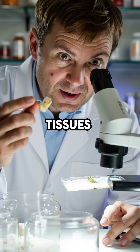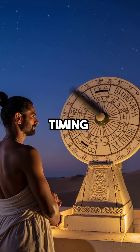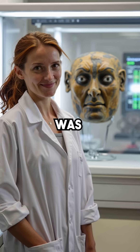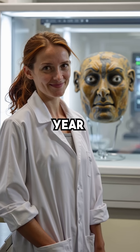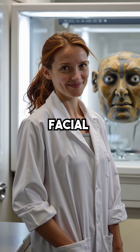The Natron perfectly dehydrated tissues while its antimicrobial properties prevented bacterial decay. The timing had to be flawless, the mineral composition exact. This desert salt was so effective that 3,000-year-old mummies still contain intact DNA and recognizable facial features.